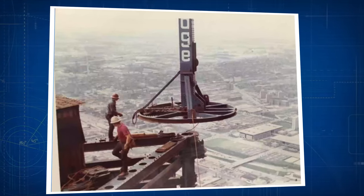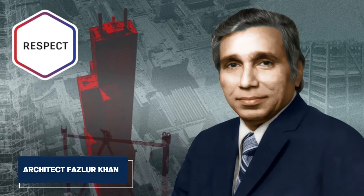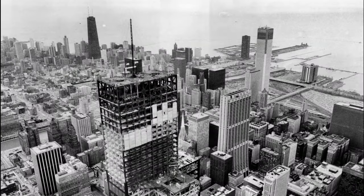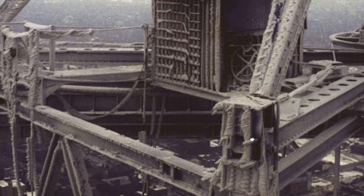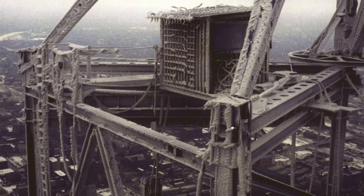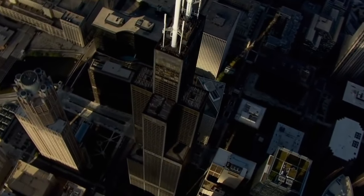The structural design was revolutionary, as architect Fazlur Khan of Skidmore, Owings & Merrill implemented a bundled tube structural system. The tower's exterior consists of nine bundled tubes, each rising independently and merging at various heights to form the structure's setbacks. This design provided both strength and flexibility against wind forces, a crucial factor in tall building construction.